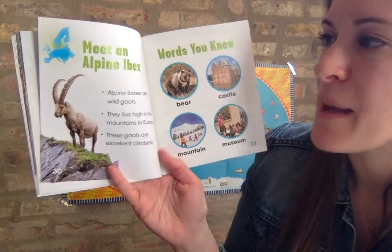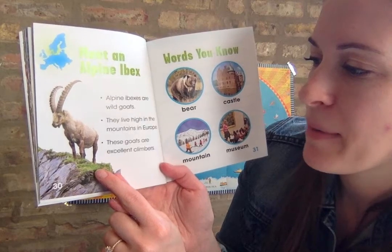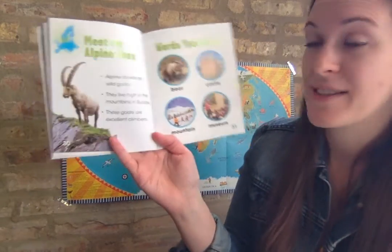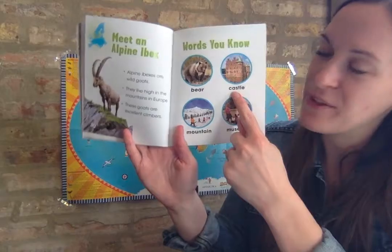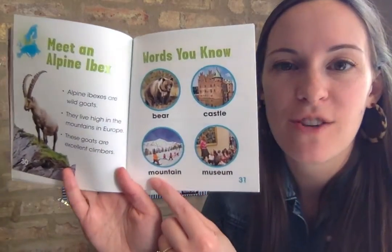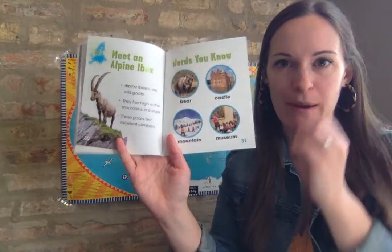Meet an alpine ibex. Alpine ibexes are wild goats that live high in the mountains in Europe. These goats are excellent climbers. In this book about Europe, we learned that bears live in Europe, that Europe has castles, that Europe has a mountain range called the Alps, and that Europe has museums. So many special things about Europe.